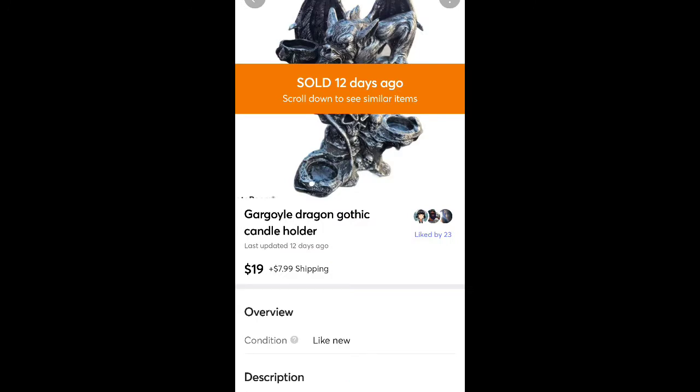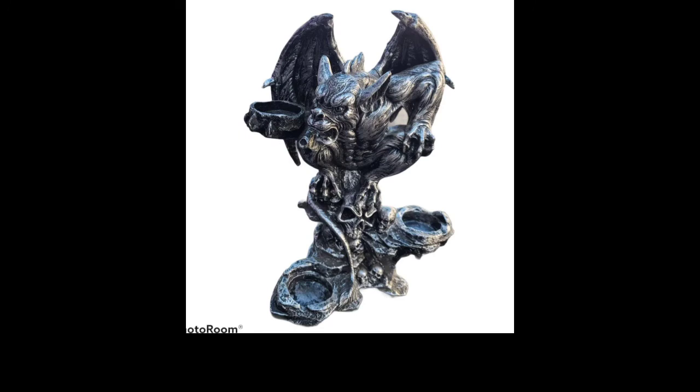This is a gargoyle candle holder I found for free — I think on the side of the road. It sold for $19 plus shipping. It holds like three candles and was a pewter or silver-looking color. It was really neat.